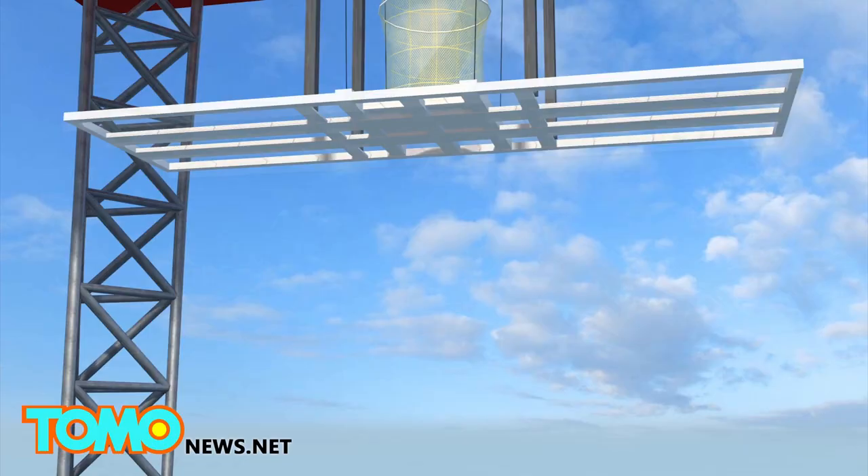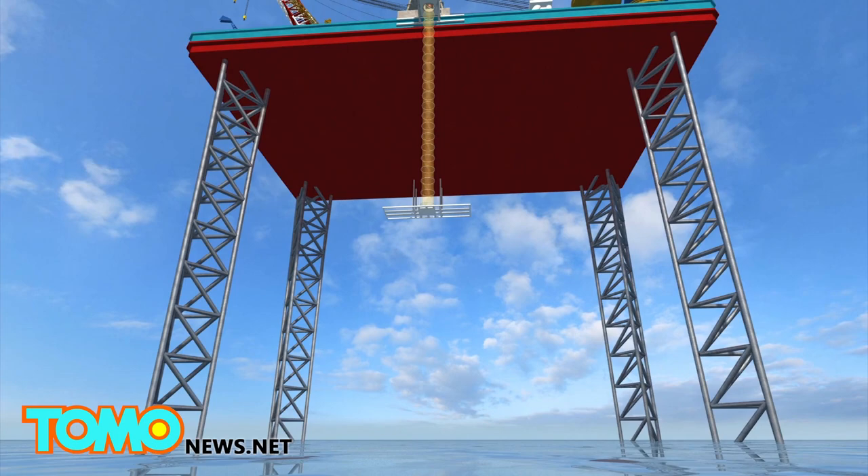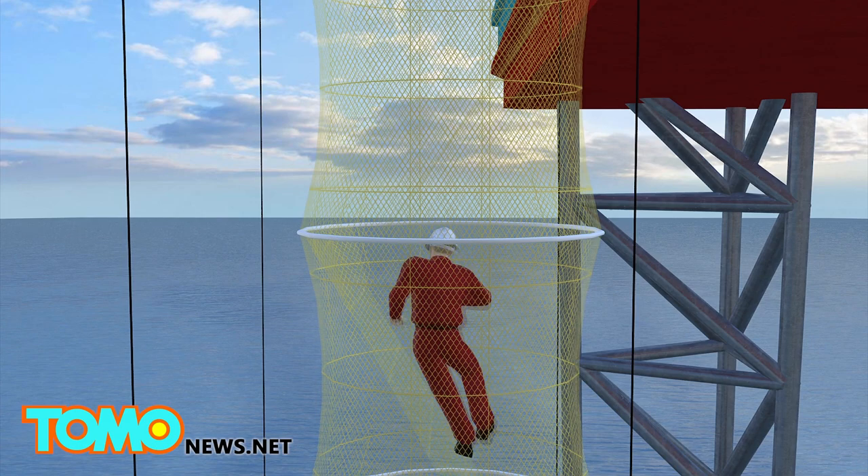In the event of an emergency, the chute automatically drops down to the level of the water, where a life raft inflates ready for the evacuees. The workers then slide down the chute one by one before gathering in the life raft, where they can float away and wait to be rescued.